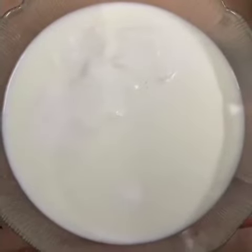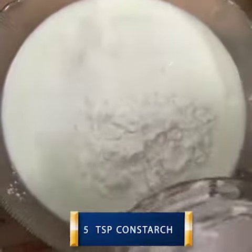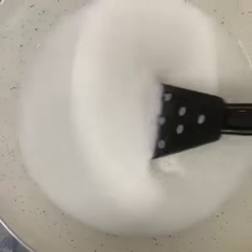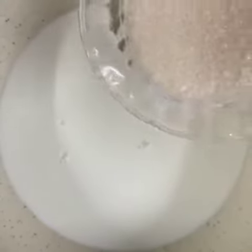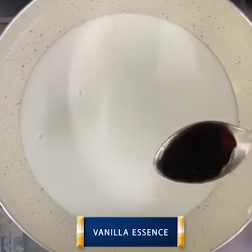Take 3 and a half cups of milk. To that we will add 5 tbsp of cornflour. Now cook it on medium flame till it is thickened. Add half a cup of sugar and 1 tbsp of vanilla essence.